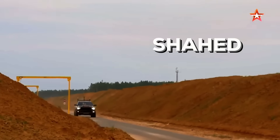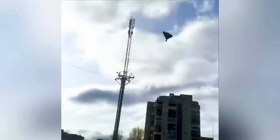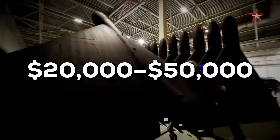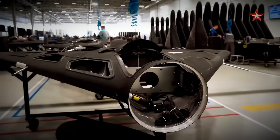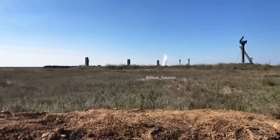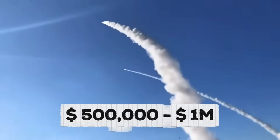An Iranian Shahed drone, which Russia uses a lot, costs between $20,000 to $50,000 to produce. It's cheap, very cheap. Now, for Ukraine to shoot down this drone, they need to use an interceptor missile — a Nasams missile or an S-300 — which costs between $500,000 to $1 million. Now imagine that with every shot.